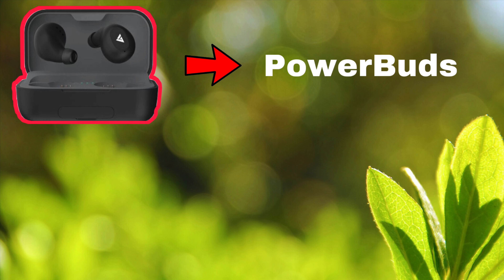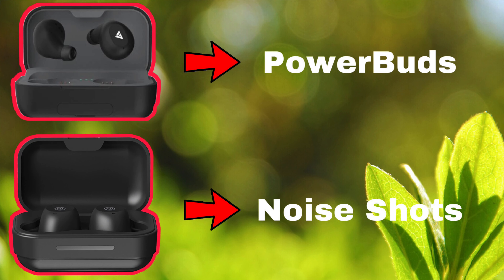Before we start the video, for our comfort, let's call Bolt Airbus Power Buds as Power Buds and Noise Shots Ergo as Noise Shots.